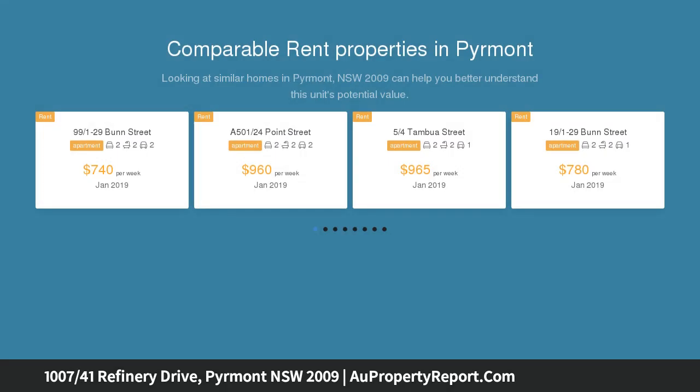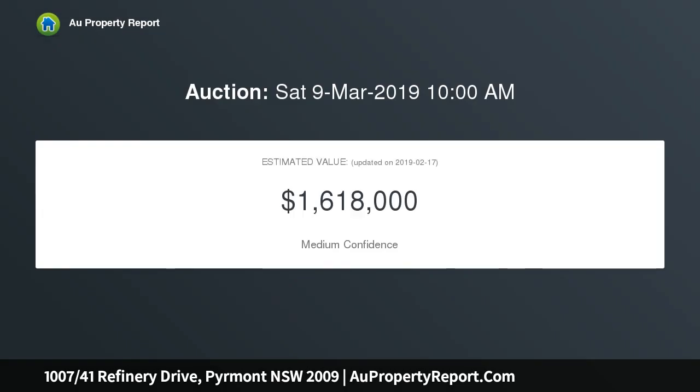This light-filled apartment will suit those seeking a conveniently located abode with outstanding designer finishes. With a living area flowing onto the large balcony with harbour views, this apartment offers the rare opportunity to reside in the best two-bedroom in the building.